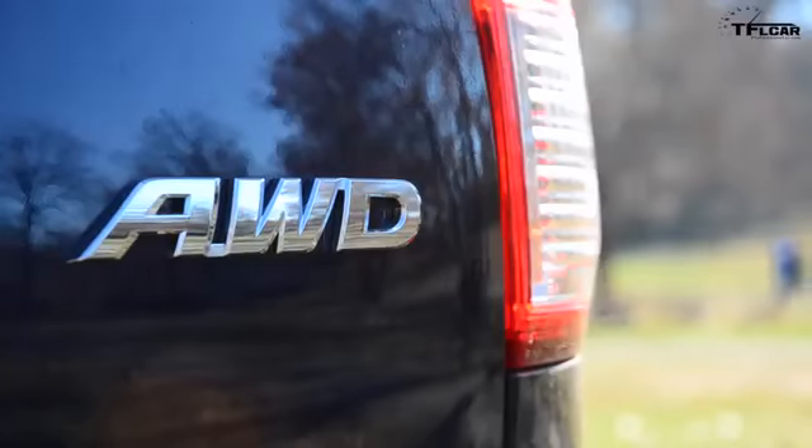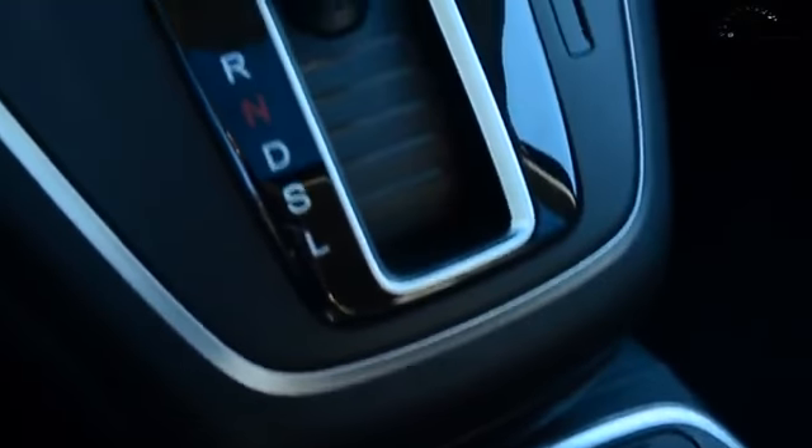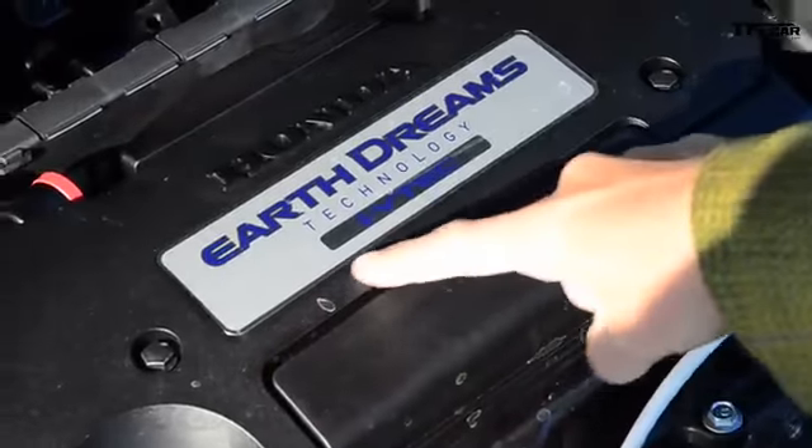You can get this car in front-wheel drive but we have the all-wheel drive version, and power is going to all four wheels via a continuously variable transmission — we'll talk about that a lot later. EPA fuel ratings are 26 in the city, 33 on the highway, and 28 combined, but to be honest my combined rating was 22.5, so as always take those numbers with a grain of salt. And it's an Earth Dreams technology.